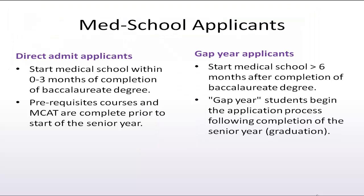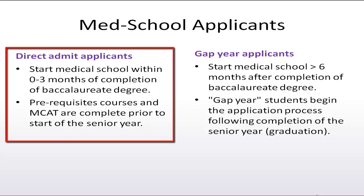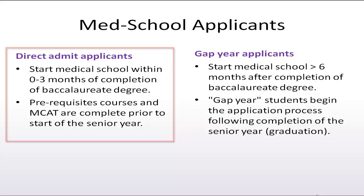There are two admission pathways into medical school. Students pursuing the direct admit path will complete all prerequisite courses and the MCAT prior to the start of their undergraduate senior year. Direct admits will start medical school within three months of completing their baccalaureate degree.